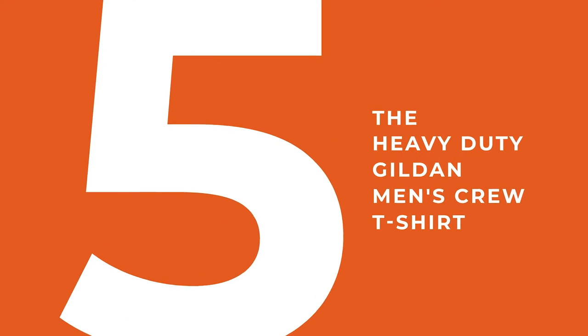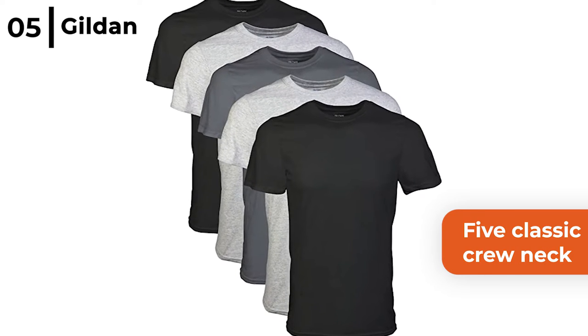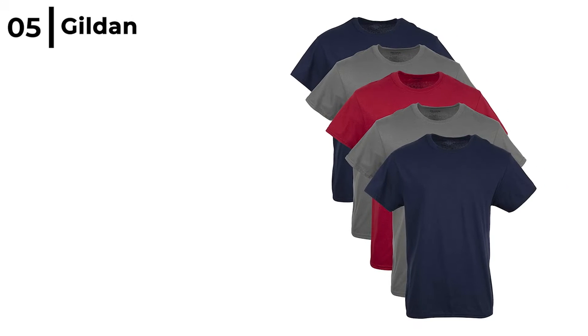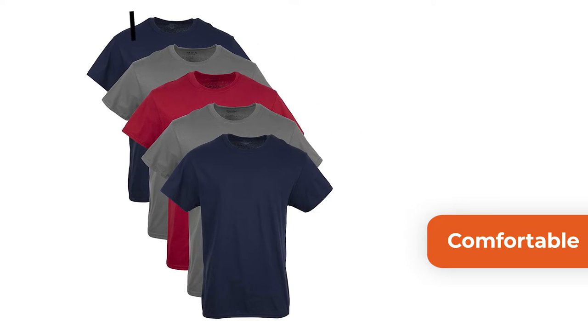We would like to recommend the heavy duty Gildan Men's Crew t-shirt. This multi-pack contains five classic crew neck t-shirts made from 90% cotton and 10% polyester to keep you very cool and dry. The Gildan Men's t-shirts are very comfortable to wear with a fit that means you can move freely, plus it has a tag free collar to prevent irritation.